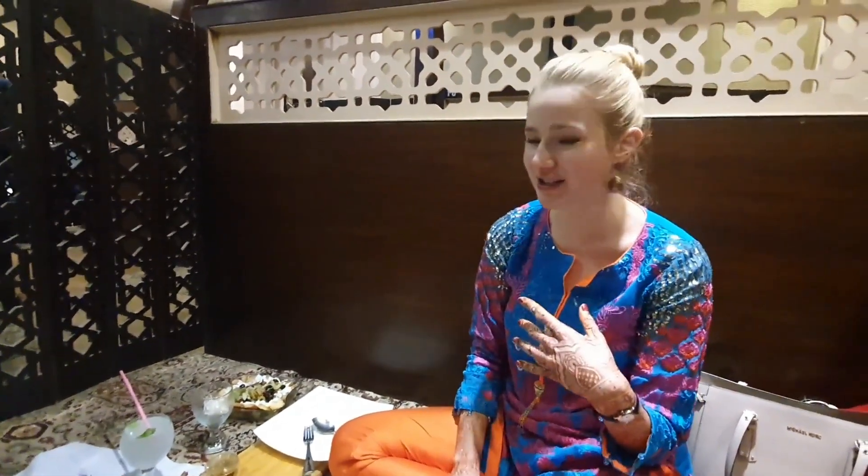I really like the fresh naan. They are soft and warm. Okay, this will be our dinner. We will enjoy it a lot. And soon we are going to have a dessert also.